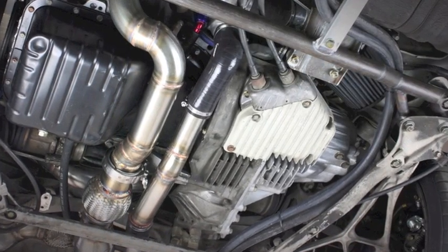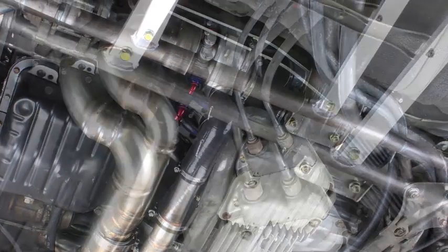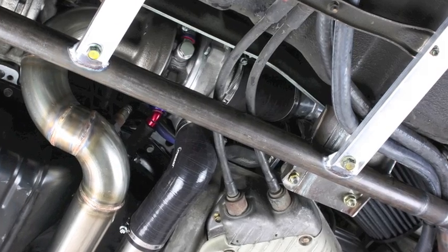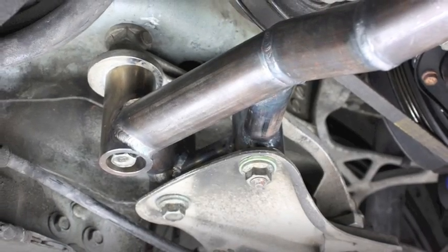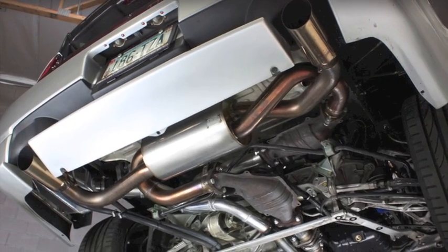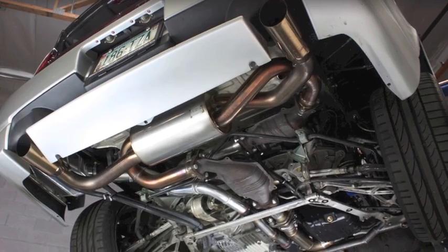Despite the two separate turbochargers, in comparison to other systems, overall complexity has been reduced. The turbocharger mounted above the oil pan eliminates the need to rely on an electric external scavenge pump, and all components are made easily accessible. This unique design allows the factory catalytic converters and any factory style exhaust to be used for emissions compliance.